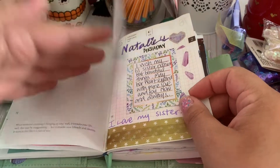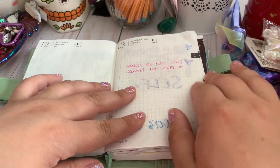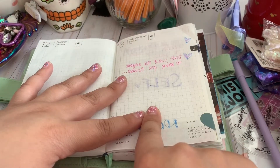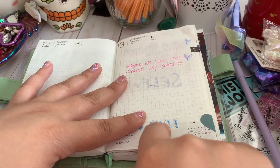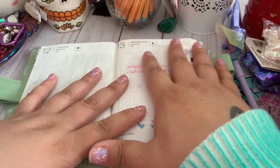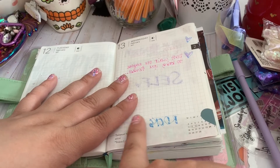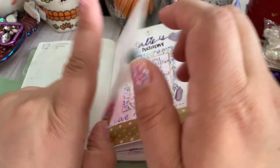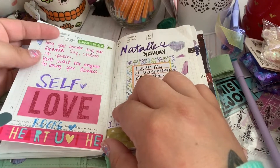Some pens and things can transfer on the back, and you can always use stickers for a spread if you needed to do something on that side. You can also use craft paper and cover that — there are a lot of ways to work around that too.